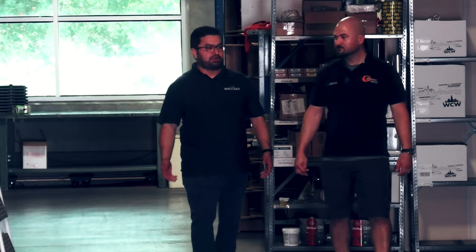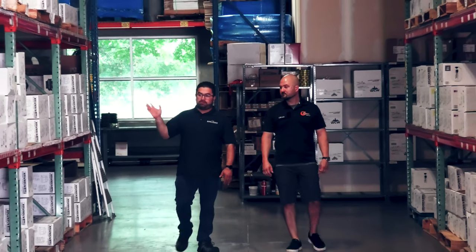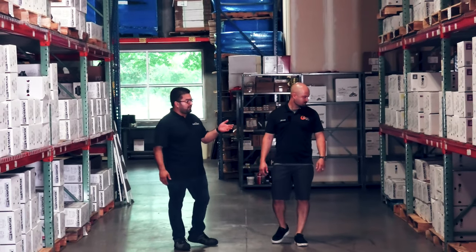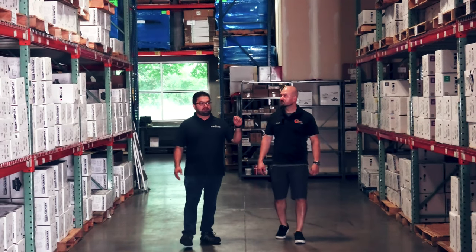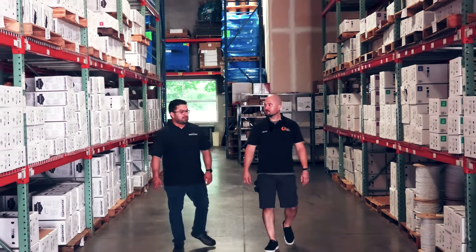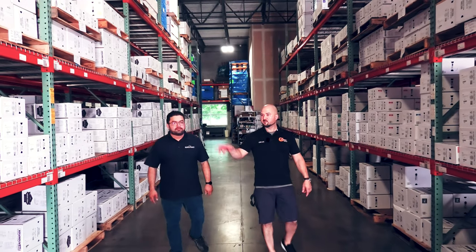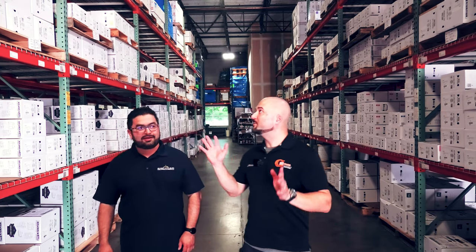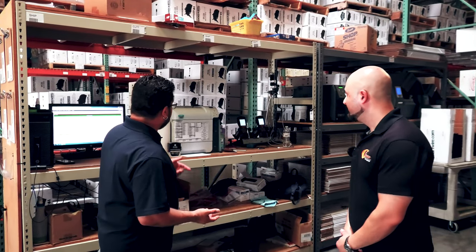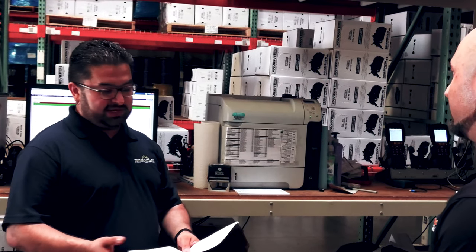This main aisle is where we pull the most — one side is all fire alarm and sprinkler system wire, the other is security, communications, and sound. It goes from 12-gauge all the way to 22-gauge in both fire and communication. That beeping sound you hear means an order is ready for us to pull.